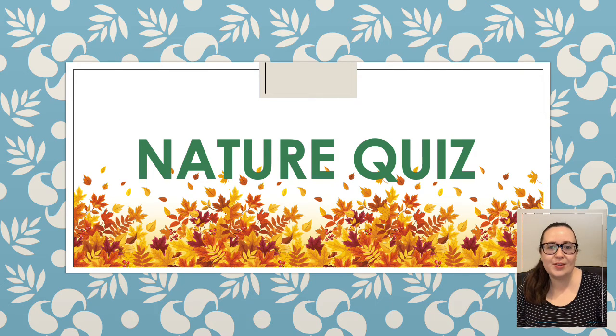Hello Southway and welcome to today's quiz. There are three rounds for you today on this nature quiz. The first is guess the name of the animal. The second is which is the odd one out, and the third is a close-up round. I hope you enjoy.